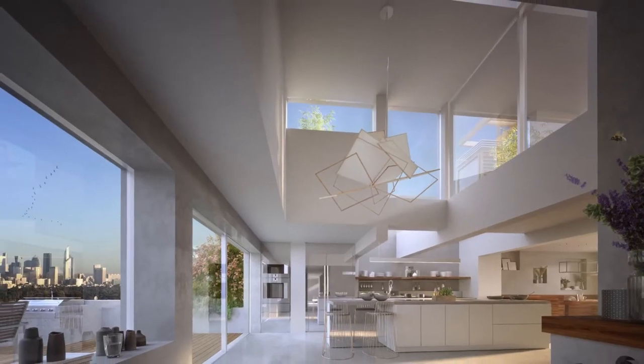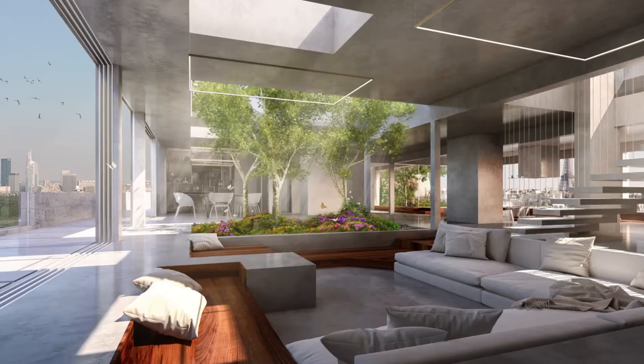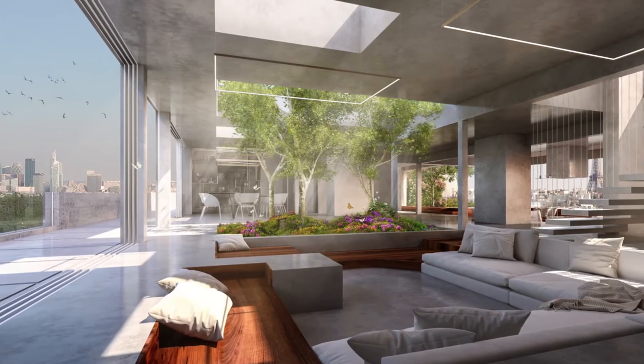When you're up above, you're kind of on a cloud — you know, you're hovering over the city — because you have nature around. And when you're sitting, for example, in the sunken living room, that's the whole idea why we made it sunken.